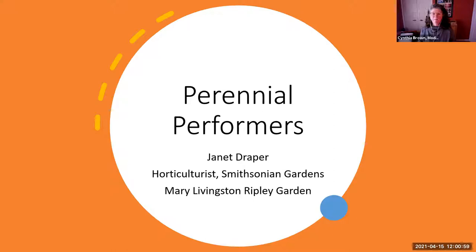Please put your questions in the chat box — we'll get to as many of them at the end as we possibly can. We're also going to put the names of the plants she's going to be speaking about in the chat box so you'll be able to copy them down. This video will appear on our website in about two weeks. So Janet Draper, horticulturist tending the Mary Livingston Ripley Garden at Smithsonian Gardens — will you engage us with your dozen wonderful plants?